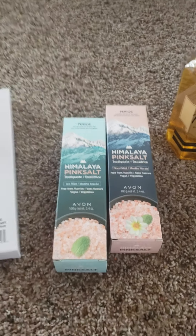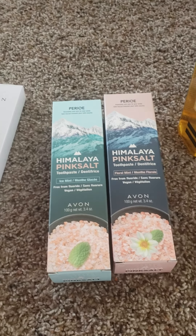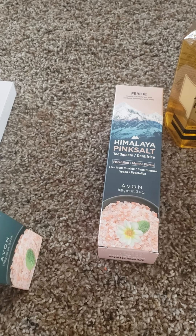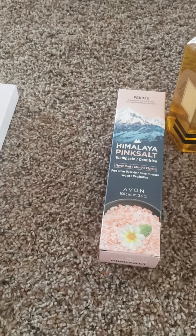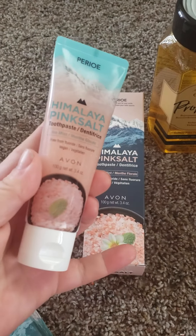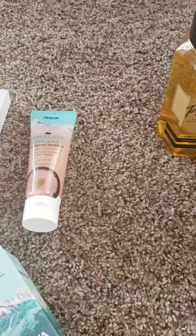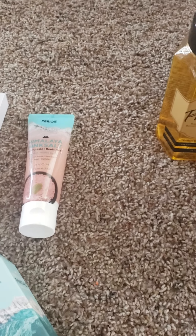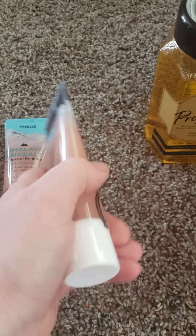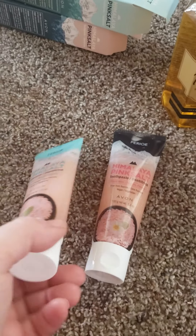Over here I grabbed a few things from this line. We're going to have Himalaya Pink Salt toothpaste — this is in the gel form. They also have it in a pump form, which I believe is going to be more of your creamier paste. They have two flavors — I'm grabbing out right now the ice mint. They are also going to have a floral mint. I can't wait to try this one when I'm feeling better. I heard this flavor is really, really good. These are going to be $5 for the gels.